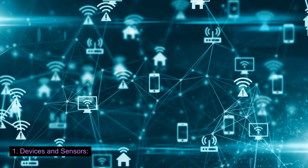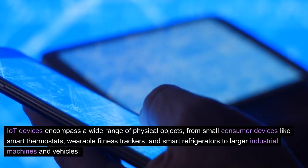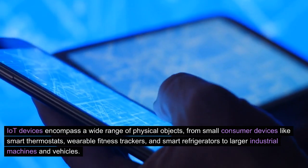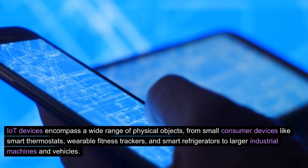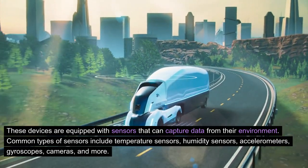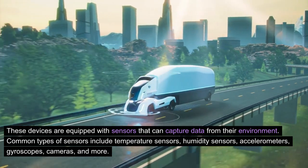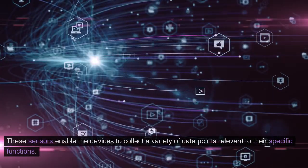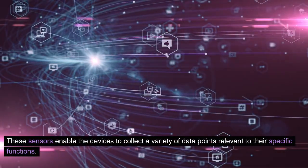1. Devices and Sensors. IoT devices encompass a wide range of physical objects, from small consumer devices like smart thermostats, wearable fitness trackers, and smart refrigerators to larger industrial machines and vehicles. These devices are equipped with sensors that can capture data from their environment. Common types of sensors include temperature sensors, humidity sensors, accelerometers, gyroscopes, cameras, and more. These sensors enable the devices to collect a variety of data points relevant to their specific functions.